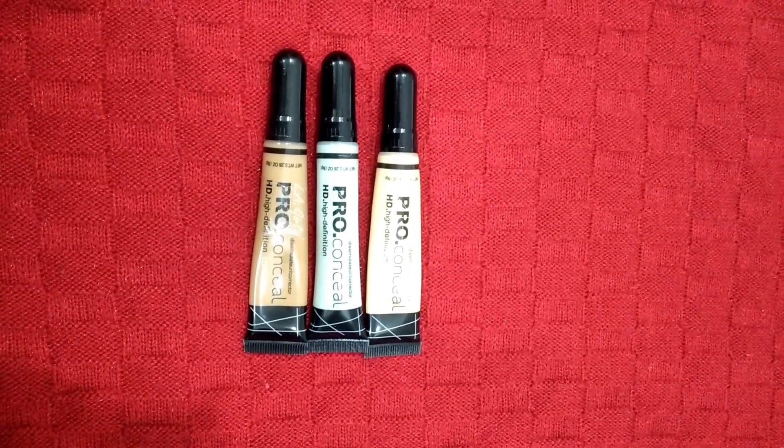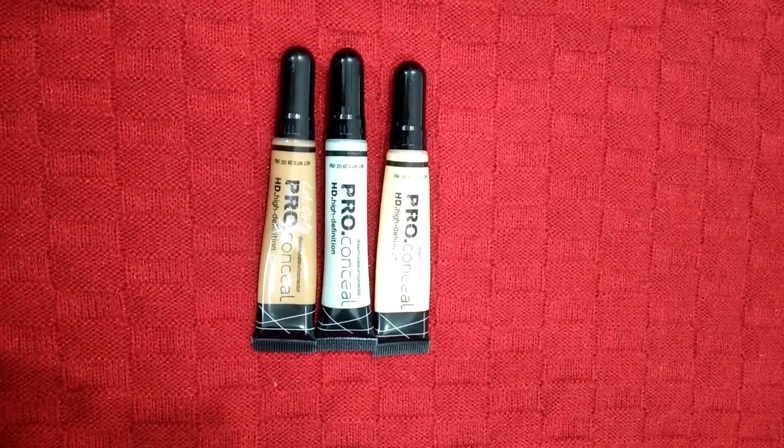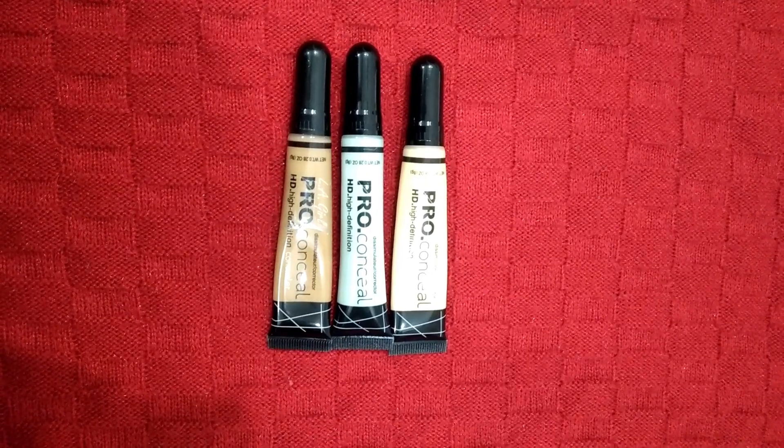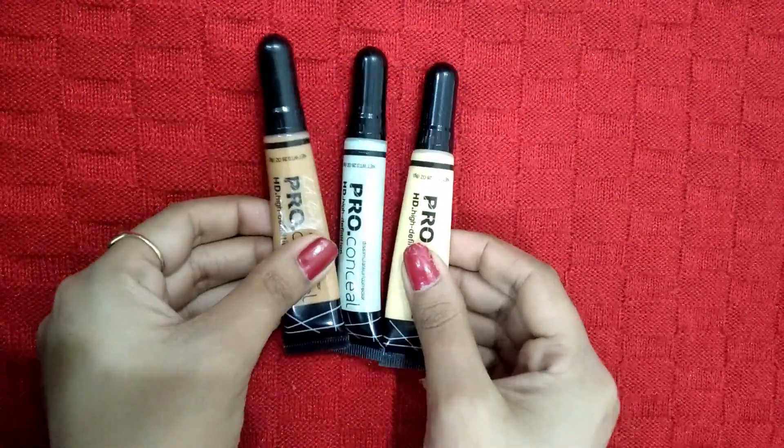Hello friends, welcome back to my channel Alish Beauty. Today I am going to share a review of LA Girl Pro Conceal HD High Definition Concealer. So without wasting time, let's get started.